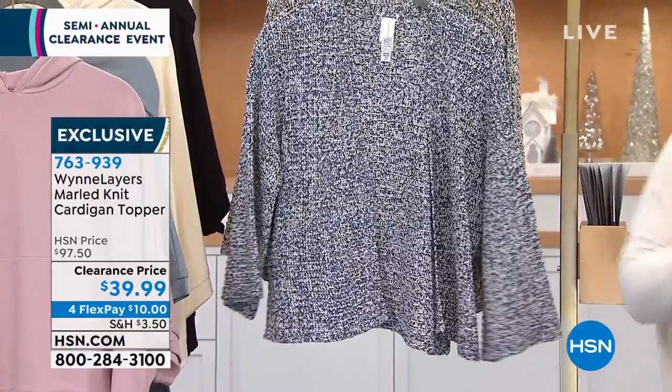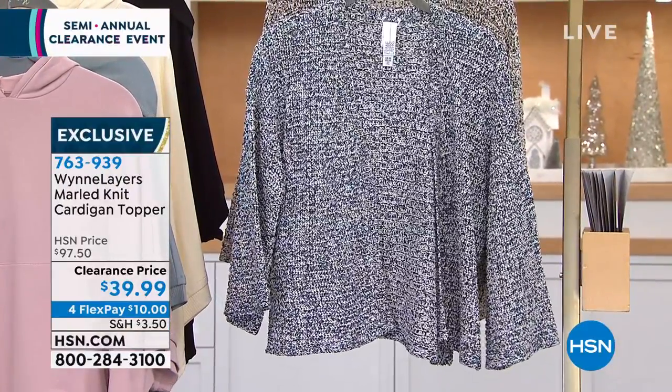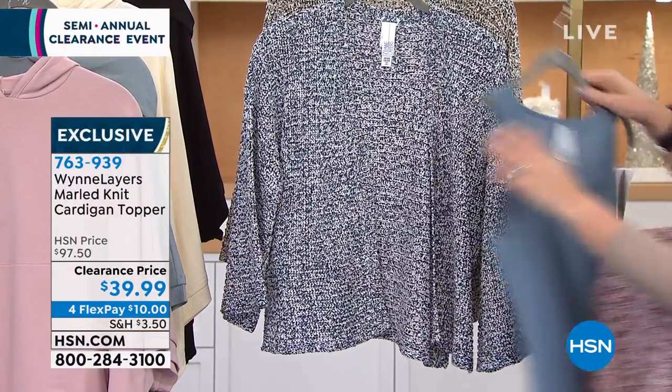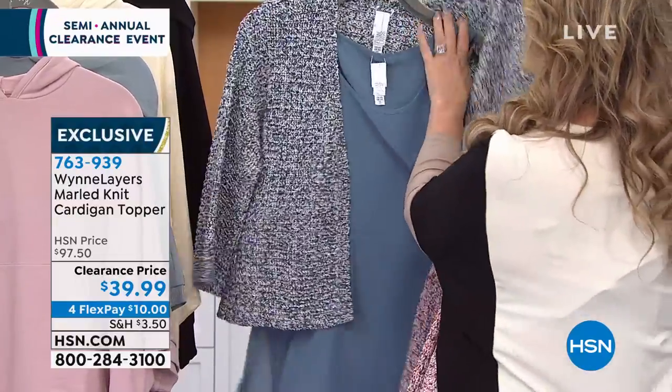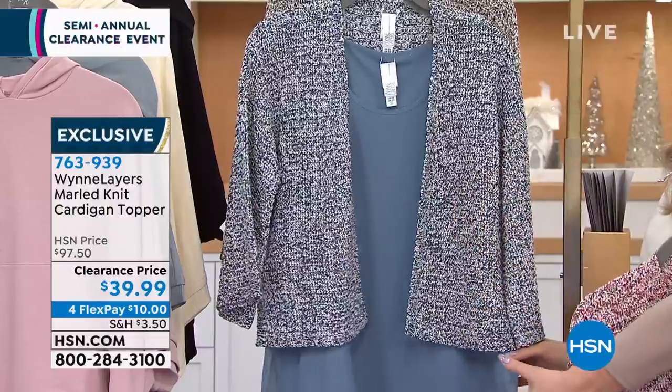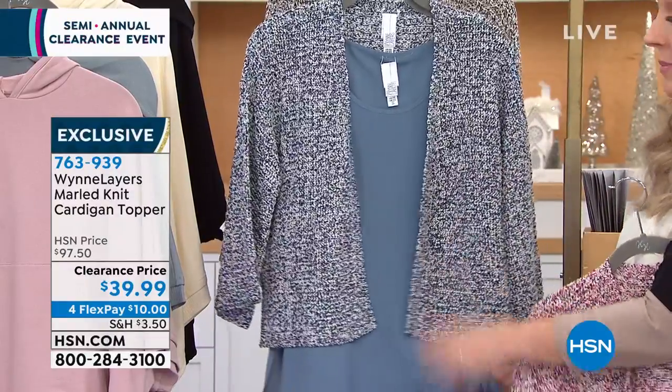Blue combo — there's the blue combo, and this is what I'm talking about: this tank that we have coming up. So yes, I just had to do that. Okay, that's the way to wear it. And this is on clearance too and it's coming up.